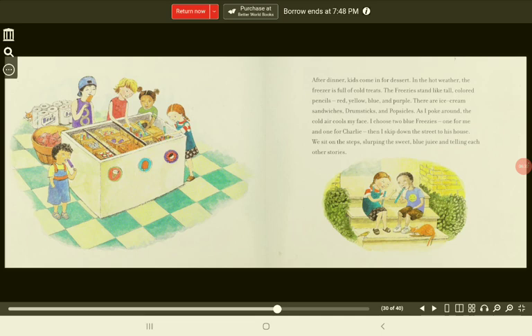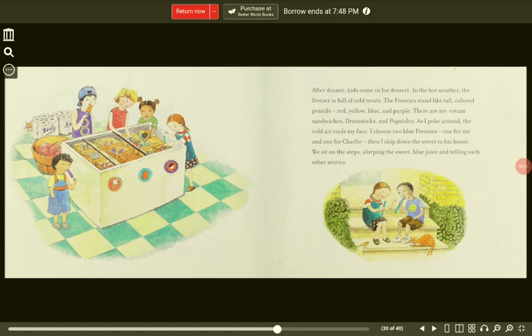After dinner, kids come in for dessert. In the hot weather, the freezer is full of cold treats. The freezies stand like tall colored pencils — red, yellow, blue, and purple. There are ice cream sandwiches, drumsticks, and popsicles. As I poke around, the cold air cools my face. I choose two blue freezies, one for me and one for Charlie. Then I skip down the street to his house. We sit on the steps, slurping the sweet blue juice and telling each other stories.